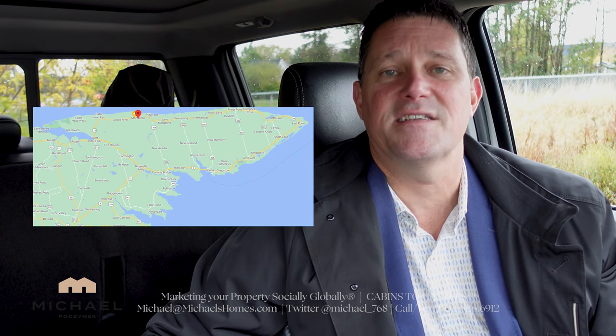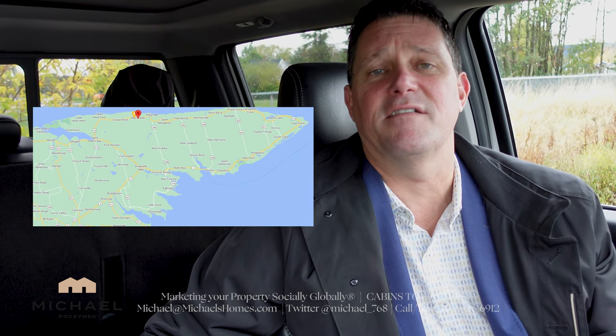Today I am listing a waterfront cottage in Launching with about 7 plus acres for under $400,000. Tomorrow I'm listing a waterfront year-round home with a detached double-car garage for under $700,000.